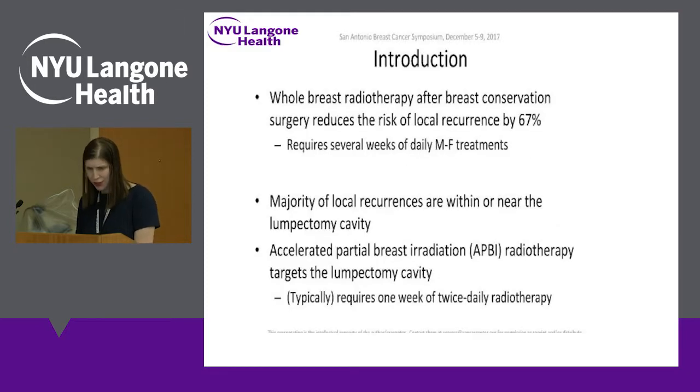From Dr. Correa's talk: whole breast radiotherapy after breast conservation surgery reduces the risk of local recurrence by about 67%, but it requires several weeks of daily treatments. The majority of local recurrences are within or near the lumpectomy cavity, and so the idea came about of just treating part of the breast where the tumor was. This is given in various dosing regimens, but usually about one week of radiation — here at NYU, we do it once a day.